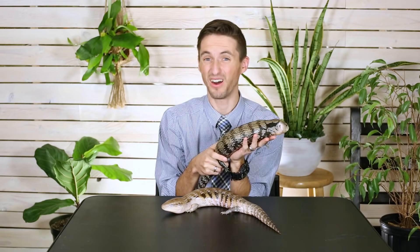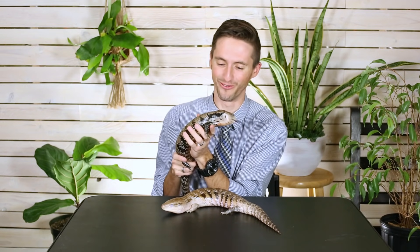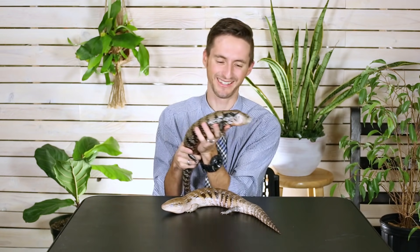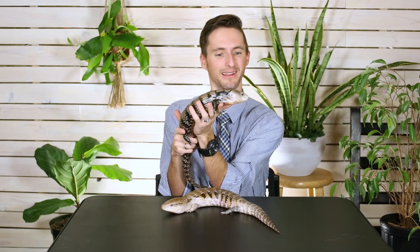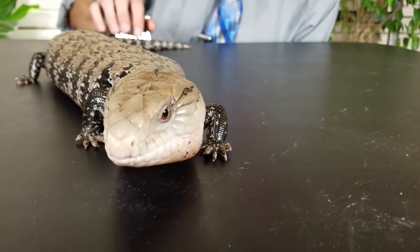As you've noticed as I've been handling this blue-tongued skink, once they get used to handling they're pretty much like handling a potato — which is just marvelous. They just hang out with you, sit there, and skink around. They're also very smart, inquisitive, and social — well, social with people at least.